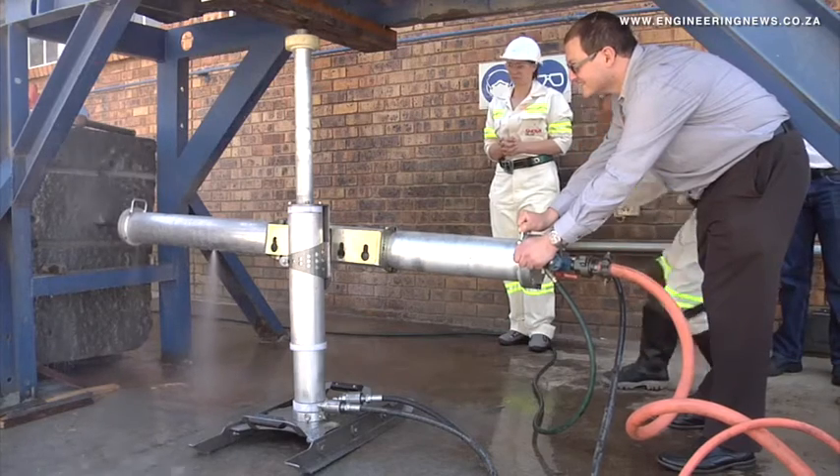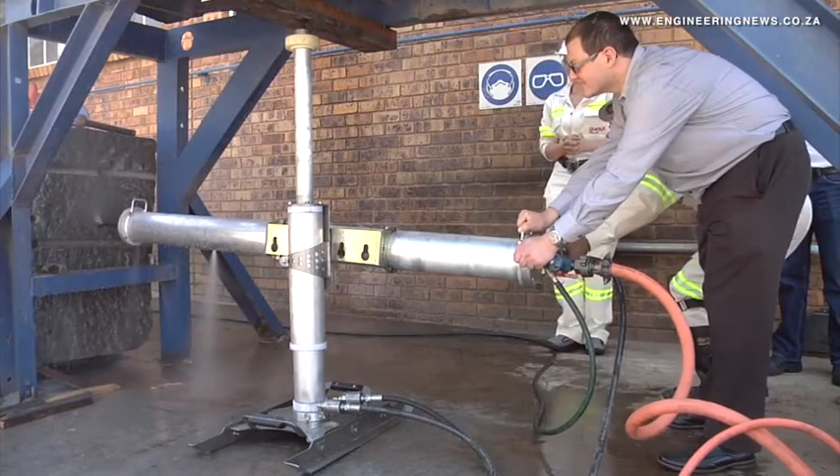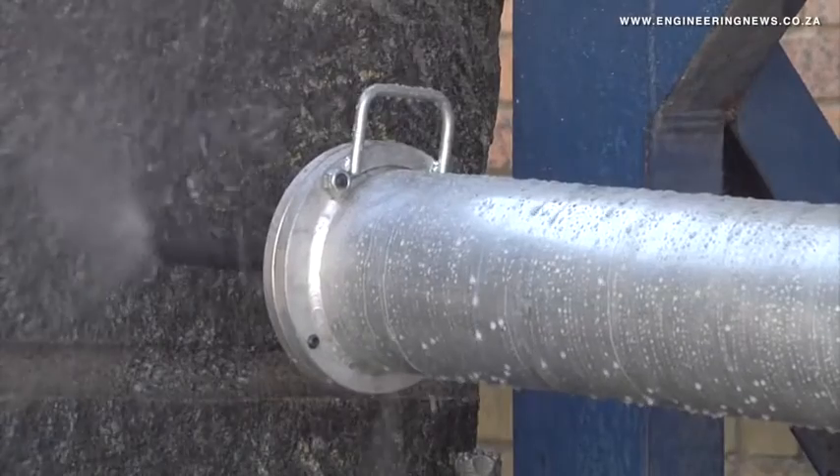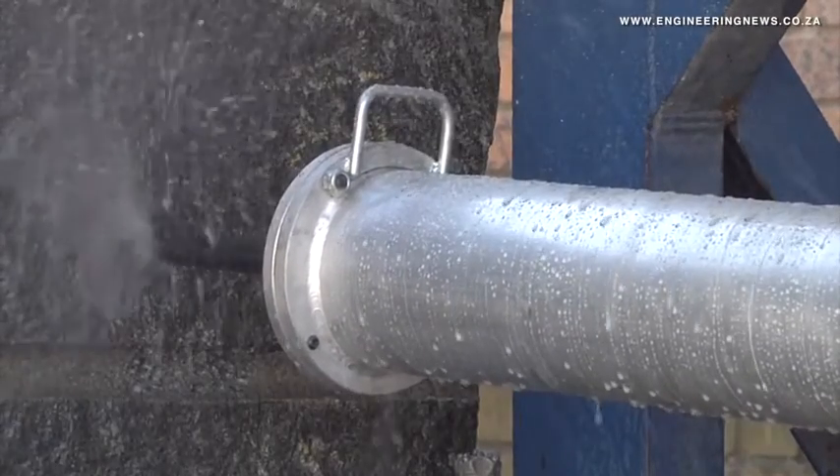You saw it yourself when you were handling the machine a few minutes ago. You start it up, it runs, and you're not carrying the weight of the machine. You only effectively handle the machine when moving it from drilling one hole to another. So that's the work that's required — the machine does the rest.